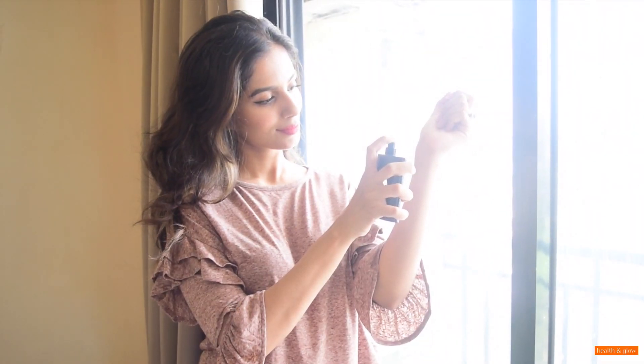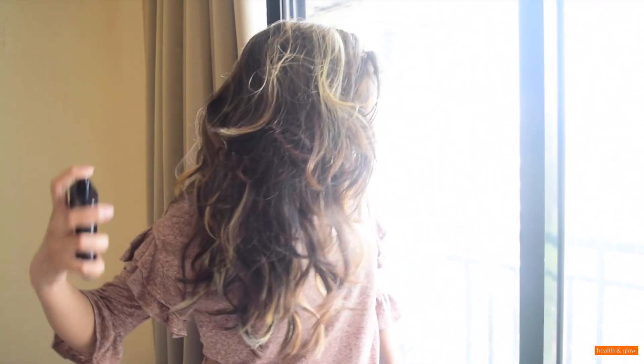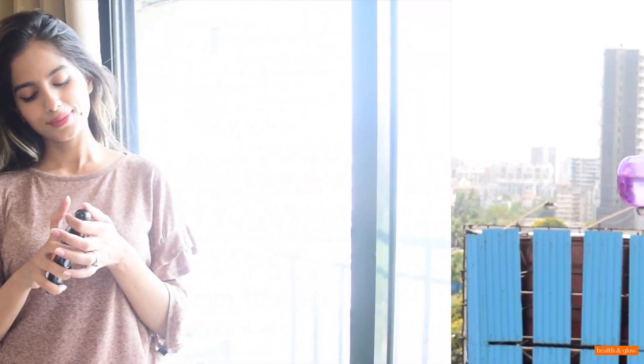And lastly, invest in a good perfume. In summers, I love going for a perfume that is strong, lingering, and long-lasting. Spray it on your clothes, your pulse points, and also your hair.